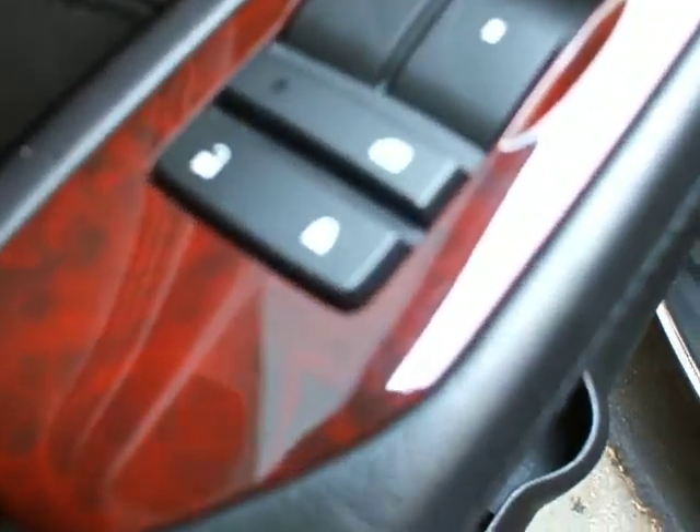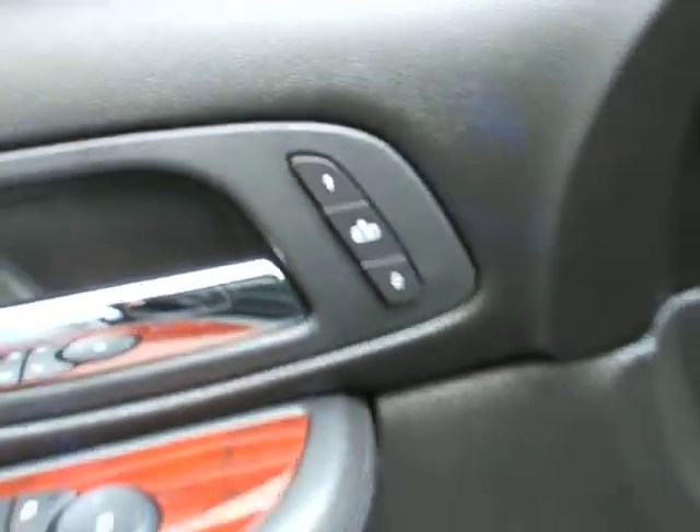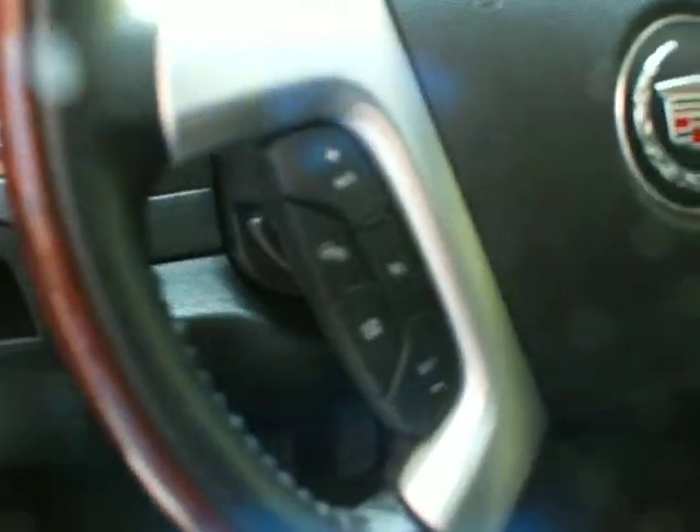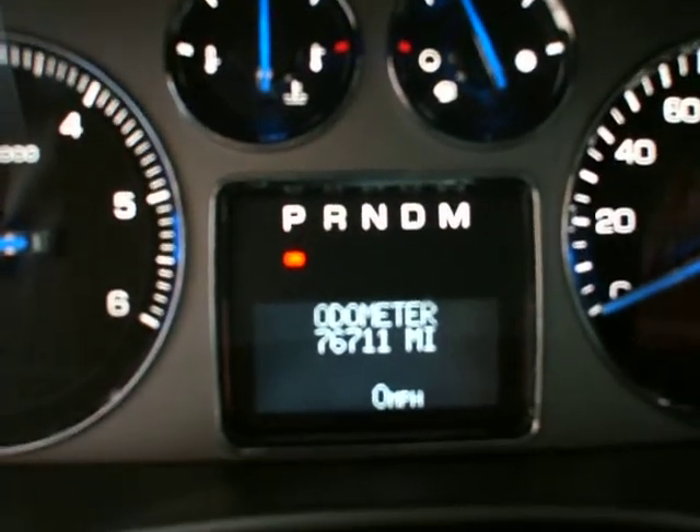Let's take a look at the inside here. You've got the power locks, power windows, power mirrors, and memory seats one and two. On the steering wheel you've got heated steering wheel, cruise control features, and stereo control features. The odometer shows 76,711 miles.